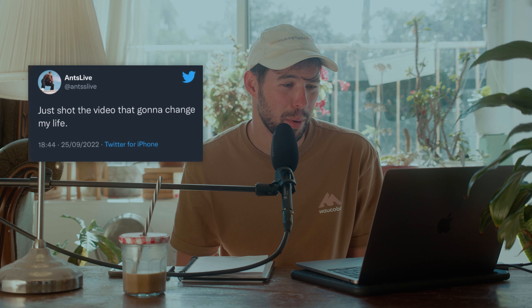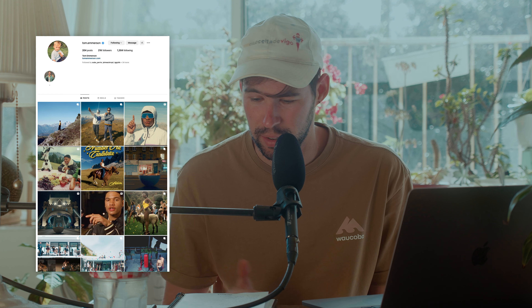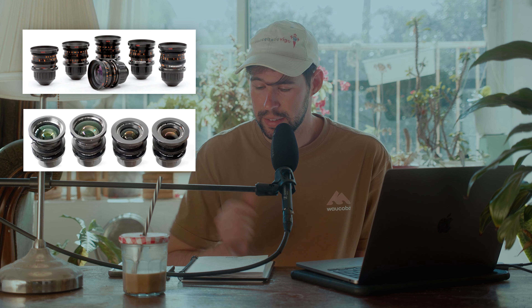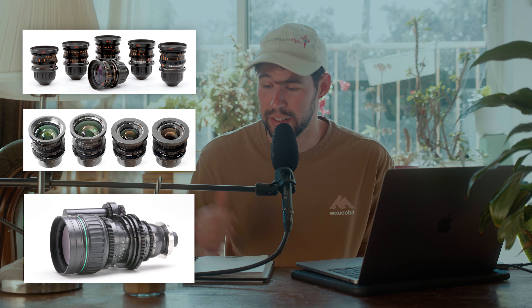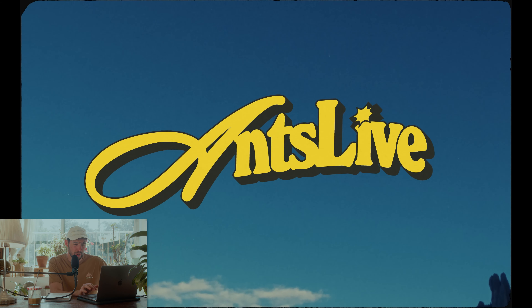Next up we have this music video called 'Number One Candidate' by Ants Live. It's directed by Tom Emerson and the DP is Isaac Eastgate. This beautiful video is shot on the Aaton XTR on 16mm film, and the lenses they used were the Elite Illumina, the Size Super Speeds, and the Canon 11 to 165. I think we can start by looking at this beautiful opening shot.